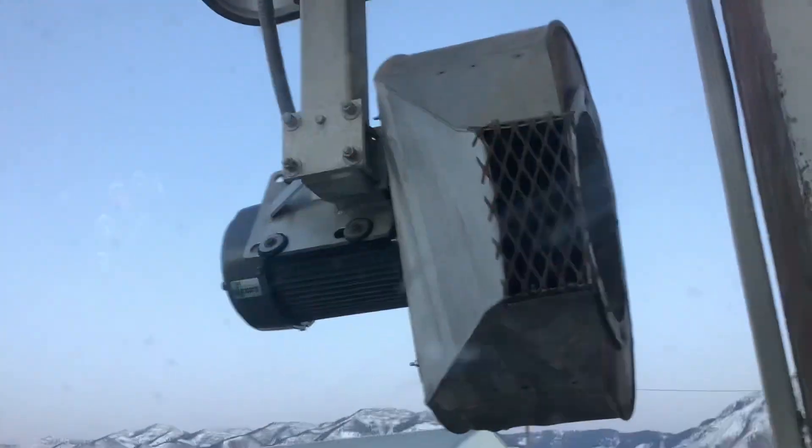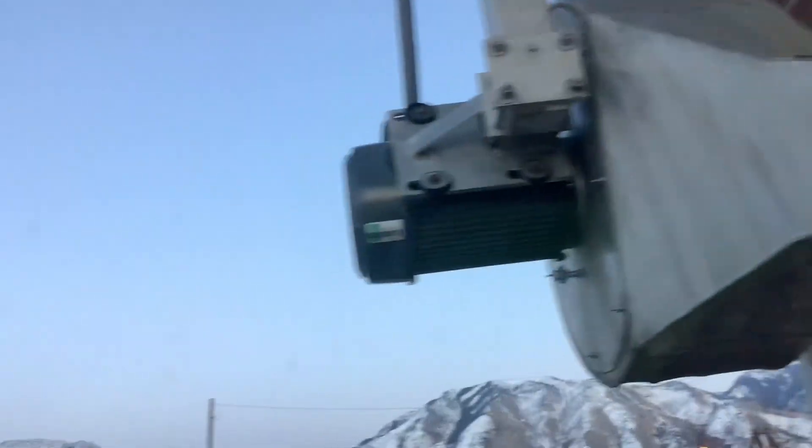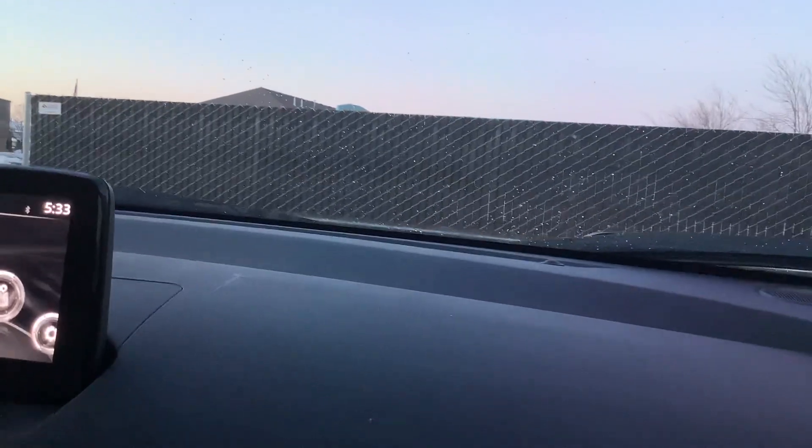That guy just did a donut on the ice! I love this car wash — I give it a 10 out of 10, definitely, aside from the pay station. We highly recommend it, especially if you live near Logan. Thanks for watching. Shout out to anyone who watched all four of my videos here — these are the self-serve bays. Thank you guys for watching, hope you enjoyed, that'll be it.